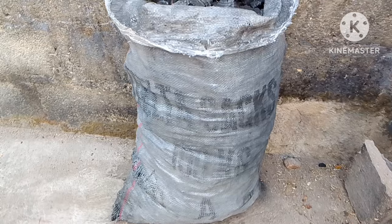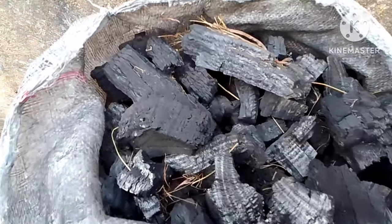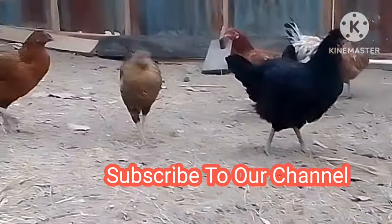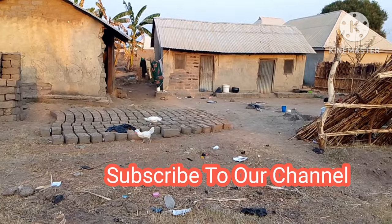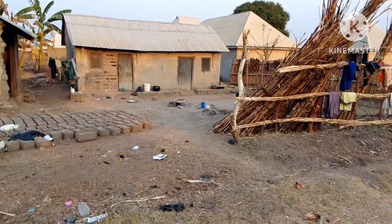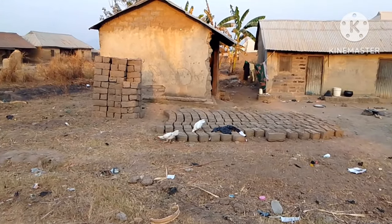Which of these six uses of charcoal will you like to try in your farm? Drop a comment below. Please like this video and subscribe to our channel because we will be bringing you more educational videos that will help you to make more profit in your farm. Be sure to drop your questions in the comment section and I will respond to you. I will see you again in the next video. We love you.